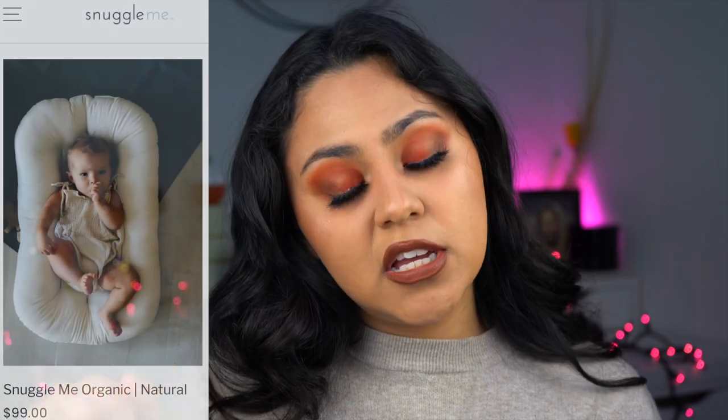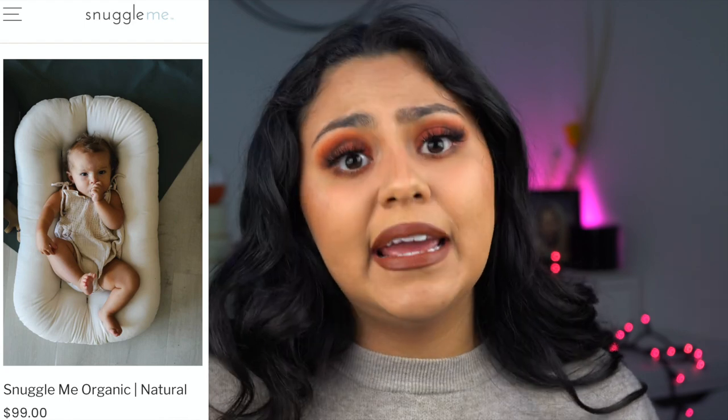The next thing is the Snuggle Me Organic. He has been using this from newborn, and we even had to upgrade him to a toddler one because he absolutely loves it. It's supposed to make him feel snuggled, and he would sleep fine in it. Combined with his swaddle, he felt even more snug and would sleep longer in my opinion. I love the Snuggle Me and what the company stands for — I completely recommend it.